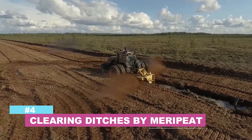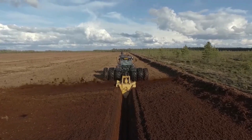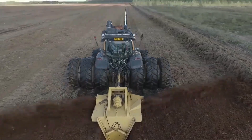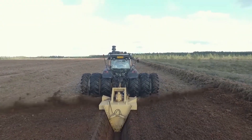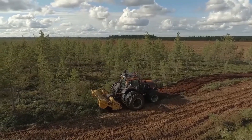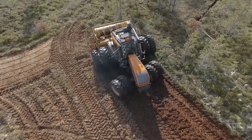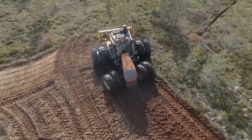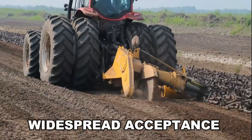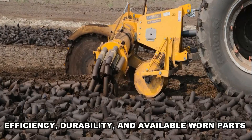Number 4: Clearing ditches by Merripeat. Machines that are dependable and effective for the various phases of peat production, Merripeat peat machines, which are created and built in Finland, have been improved over time into long-lasting and efficient work equipment that satisfy the needs of consumers. The machine's creation took into account the tough working circumstances of the peat industry as well as the short but demanding season when the machines produce results around the clock on practically all continents. Popularity is determined by its efficiency, durability, and available worn parts.